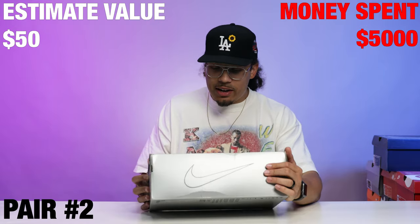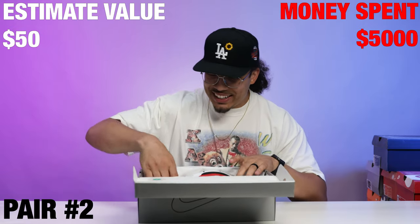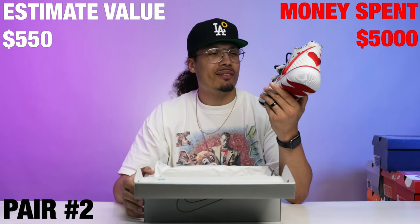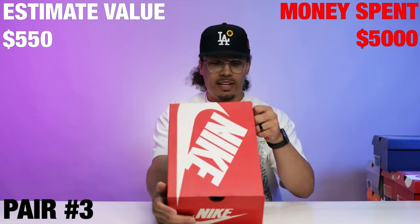Next up we have a Kyrie 5. I think I know what this is because I got the last one before it. We have the Sneaker Room Kyrie 5 — I got these from him last time and apparently he has the other colorway as well.